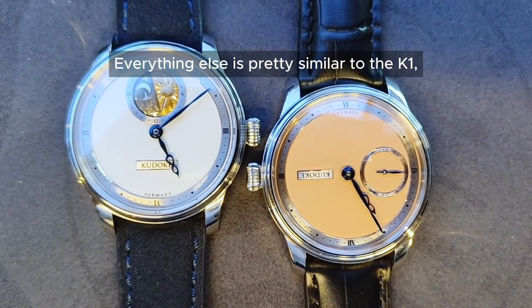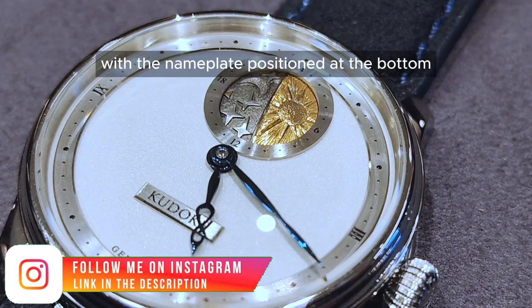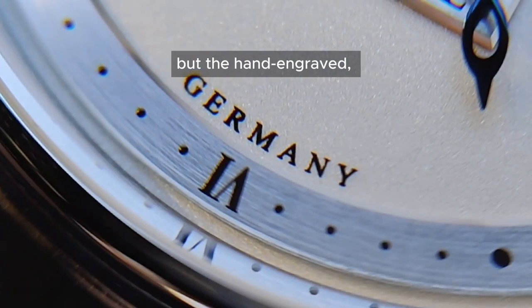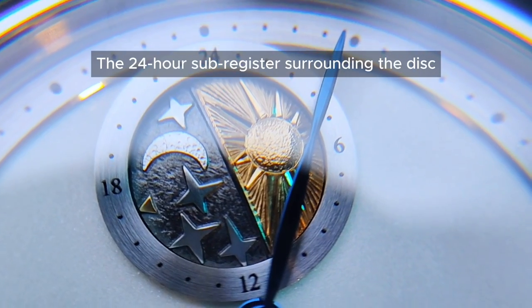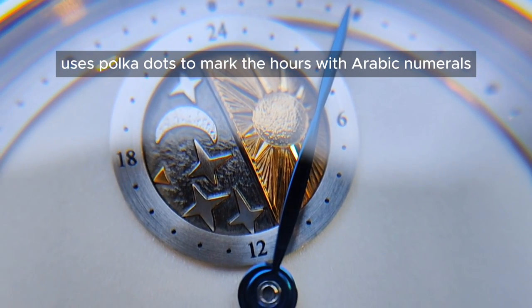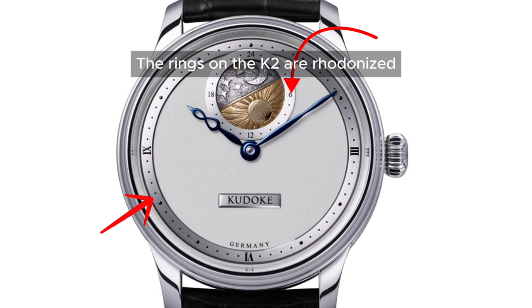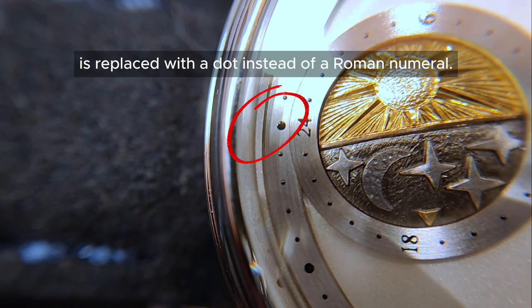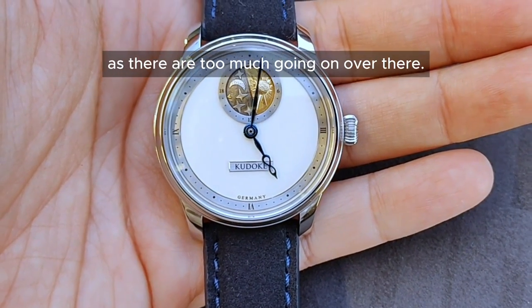Everything else is pretty similar to the K1, save for the dial. This K2 features a frosted white dial with the nameplate positioned at the bottom rather than the right. There's no small seconds function on the K2, but the hand-engraved gold rhodium 3D sky disc is absolutely stunning. The 24-hour sub-register surrounding the disc uses polka dots to mark the hours, with Arabic numerals at the 6, 12, 18 and 24-hour positions. The rings on the K2 are rhodium-plated, adding to its refined look. For some reason, the 12 o'clock marker on the chapter ring is replaced with a dot instead of a Roman numeral — probably to avoid overcrowding the 12 o'clock position.